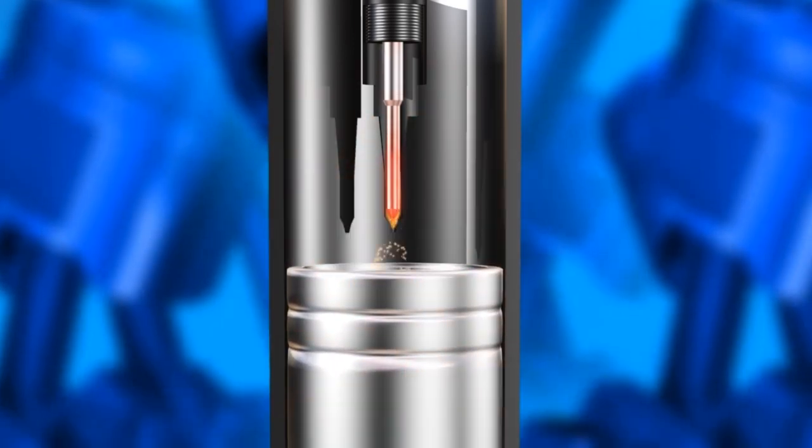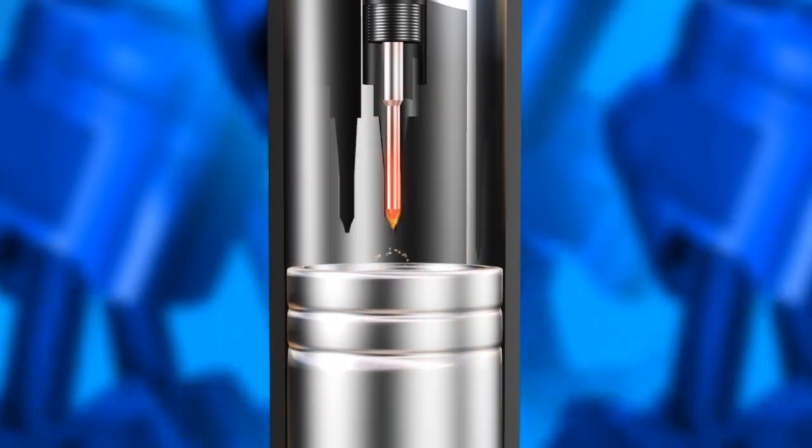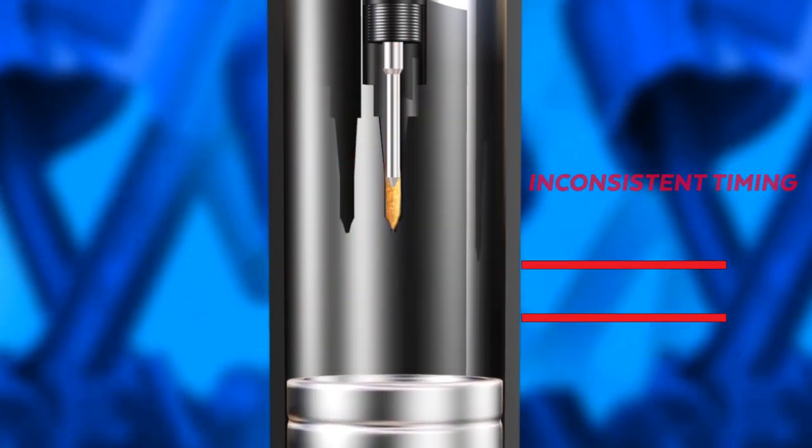With air present, there is at least a 10% reduction in lubrication, causing galling and scoring. This air can also retard the timing of your injectors, allowing less time for the fuel to distribute across the piston.